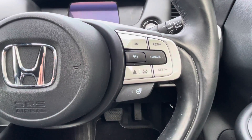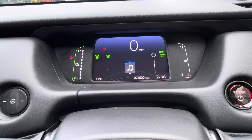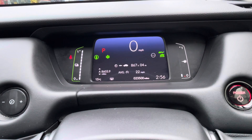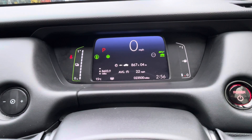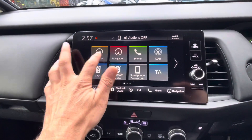A heated steering wheel is also available. The digital instrument display provides the driver access to navigation, hands-free devices, and music, as well as vital driving data, which the driver can access using the multifunction steering wheel.